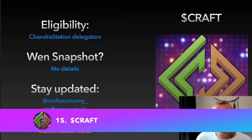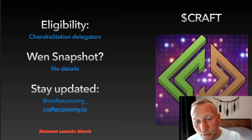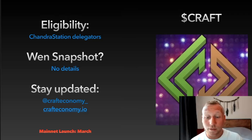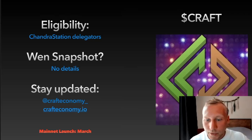Also in the gaming sector is Craft, which is for Chandra Station delegators — and I think also for many more people in the ecosystem. They're on multiple chains, so if you delegate to Chandra Station you will definitely get it, and there are other validators and criteria for this airdrop as well. No details around the snapshot — in early January they said the snapshot had not been taken yet. Stay updated at crafteconomy underscore or crafteconomy.io. Mainnet is scheduled to go live in March.